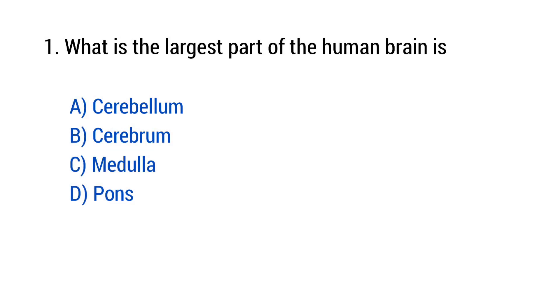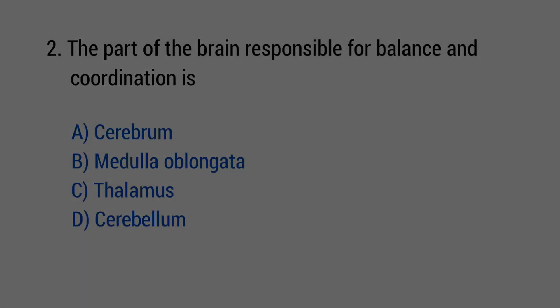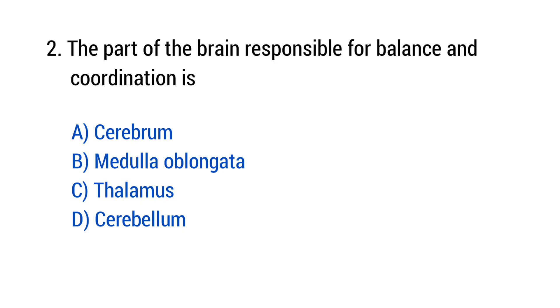Question number 1: What is the largest part of the human brain? The right answer is option B — Cerebrum. Question number 2: The part of the brain responsible for balance and coordination is? The right answer is option D — Cerebellum.